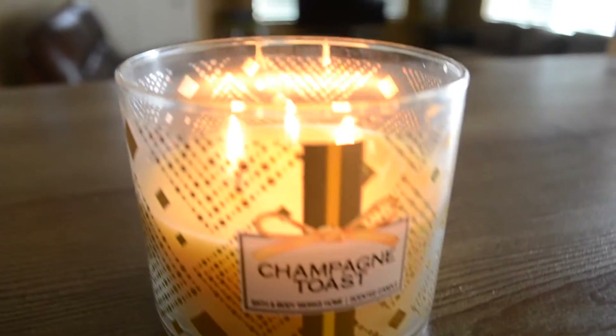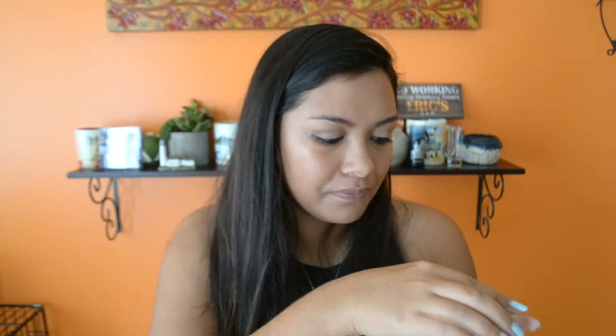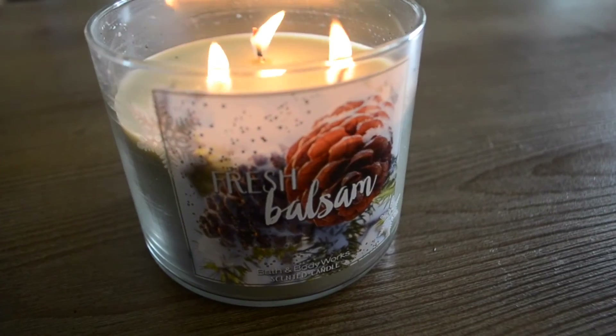My last two favorites are both candles from Bath & Body Works — Fresh Balsam and Champagne Toast. Champagne Toast smells like mango and passion fruit mixed together; it's fruity but not too much. It's supposed to smell like champagne, nectarine, and black currant, but to me it smells like passion fruit and mango — I definitely recommend it. Fresh Balsam literally just smells like a Christmas tree, which is perfect, especially if you have a fake tree.